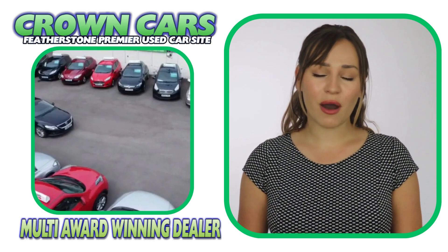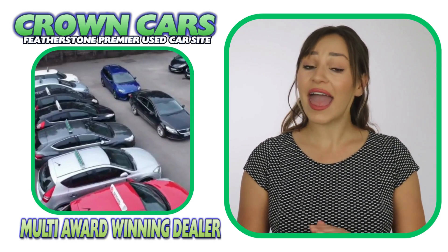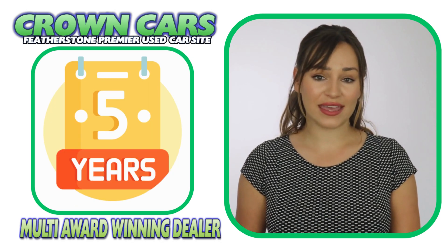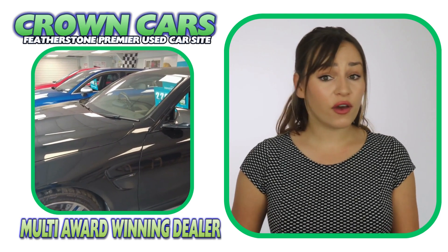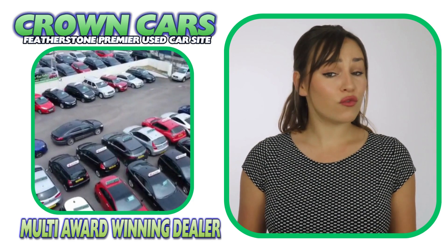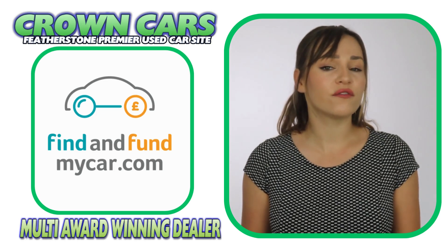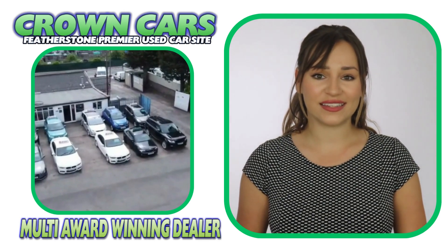A three-month nationwide parts and labour warranty is included free, and this can be extended for up to two years if required. We can also offer fantastic part exchange deals and nationwide delivery. We offer excellent competitive finance deals with options of zero deposit and up to five years to pay, and we are dealer partners with all of the major finance houses including Motonova, Close Brothers, V12 Finance and First Response.